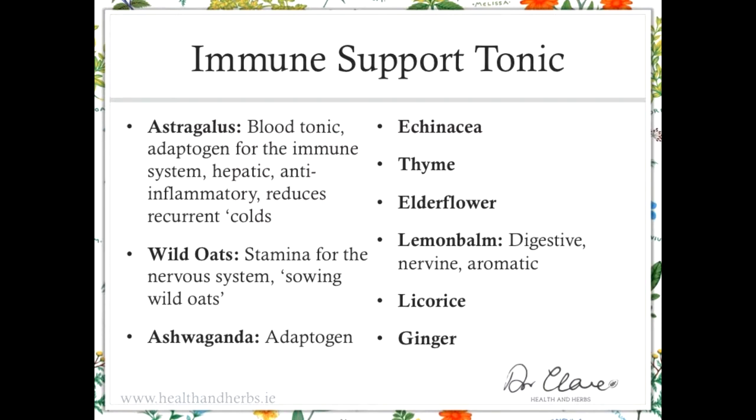Echinacea is an immune modulator, has a beneficial effect on the white cells, and also acts as an alterative. Thyme is the antiseptic expectorant. Elderflower — you can see how frequently I use elderflower. It's just such a gentle, uplifting, nourishing, relaxing herb for the muscles and has such a wide usefulness.